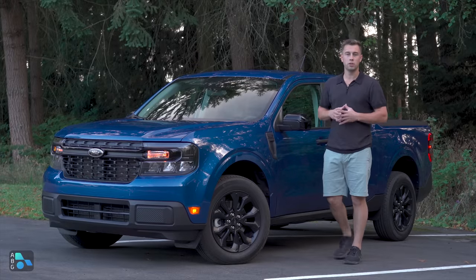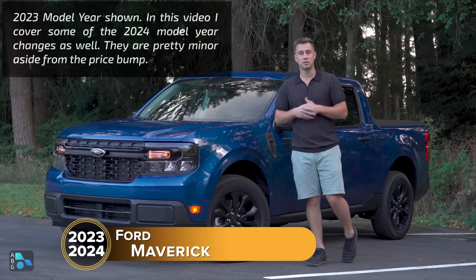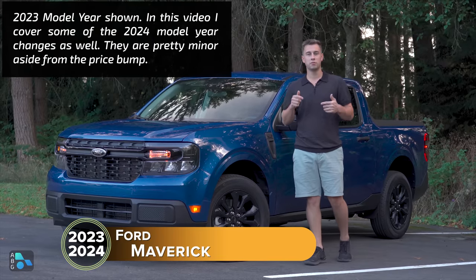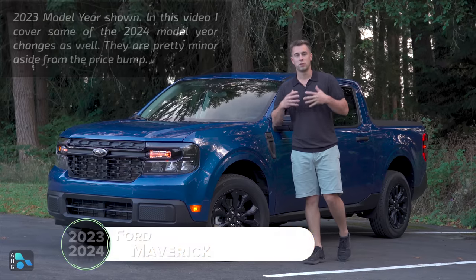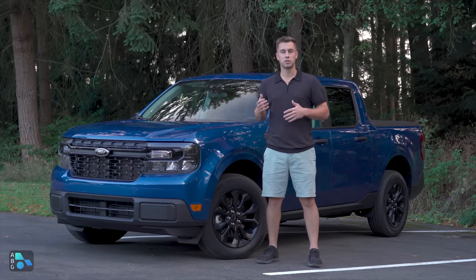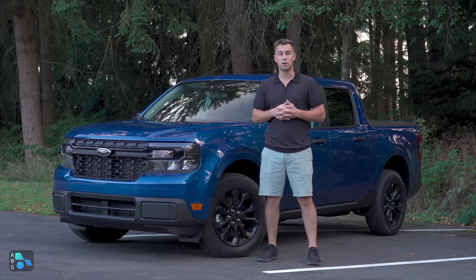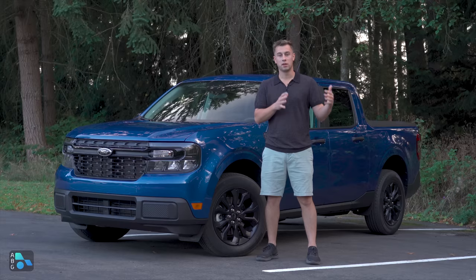In June of 2021, Ford took the automotive world by storm by releasing their Ford Maverick, their rendition of a mini truck, just months after Hyundai released their Santa Cruz, which is a unibody compact truck. Upon release, this was an instant hit, selling over 74,000 units in 2022 — over double the amount of units sold by the Hyundai Santa Cruz.